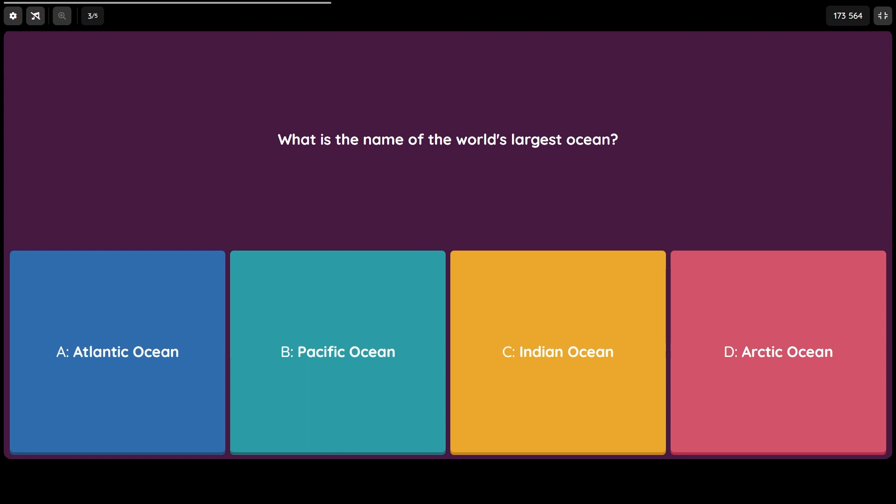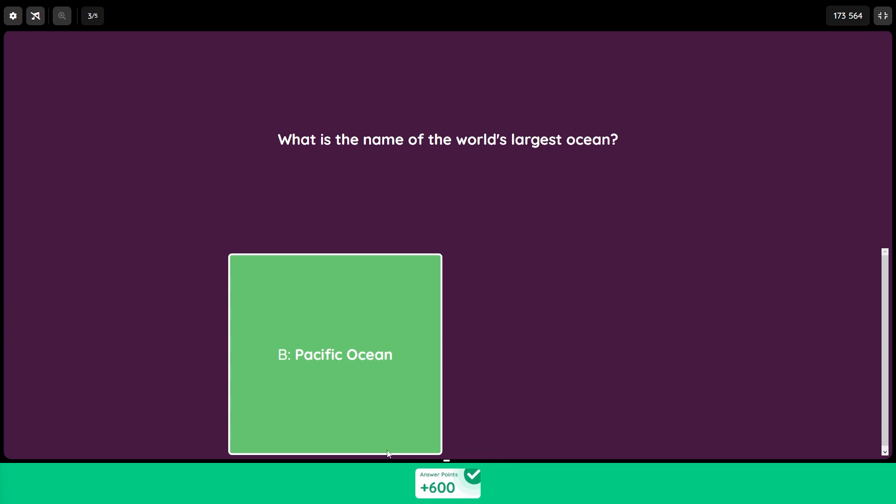I'm sure you already know which one it is, so let's move on. The answer is of course B) the Pacific Ocean. Question number four: who invented the telephone?